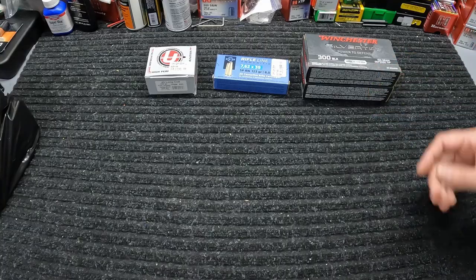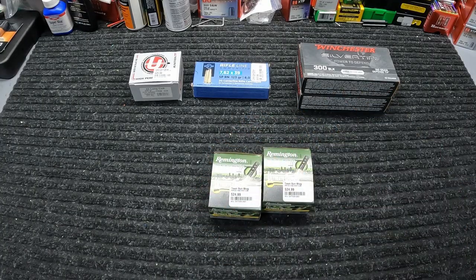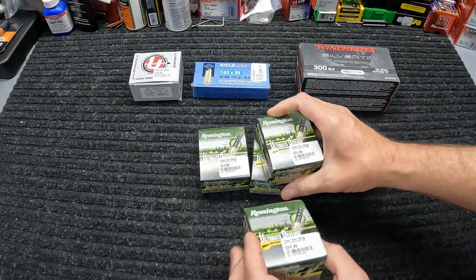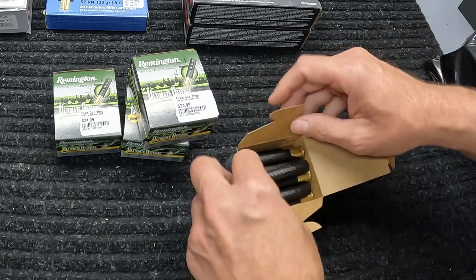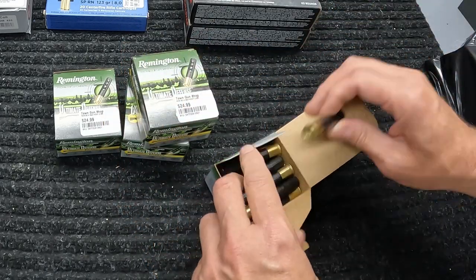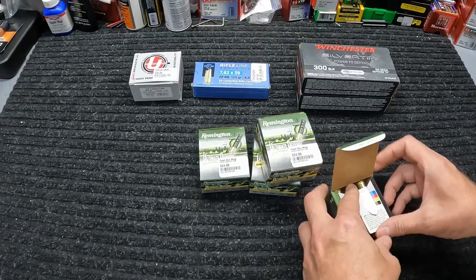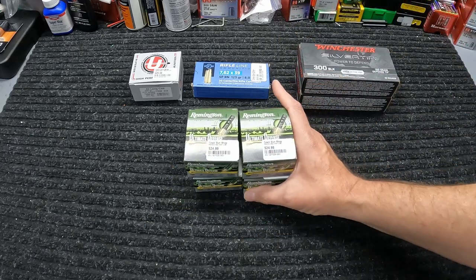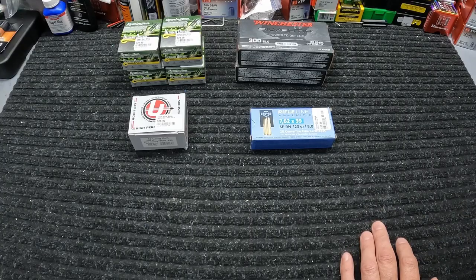Next up was something I was glad to see — y'all know how hard it is to find any kind of 410 right now. They just happened to get in some of this Remington Ultimate Defense 3-inch 410 with five pellets of triple-ought buck. 15 rounds in this box. This was also not cheap at all — $24.99 for 15 rounds. Granted it is 3-inch, but it still shouldn't be that kind of price for 410. These days, that's what it is unfortunately, so I got four boxes of that.